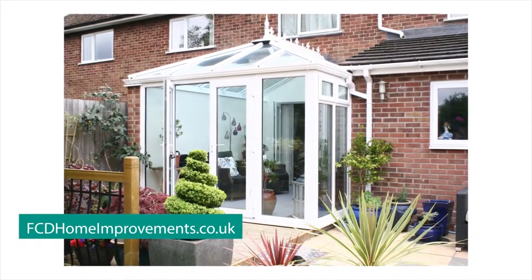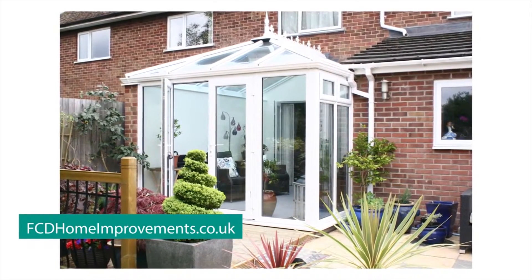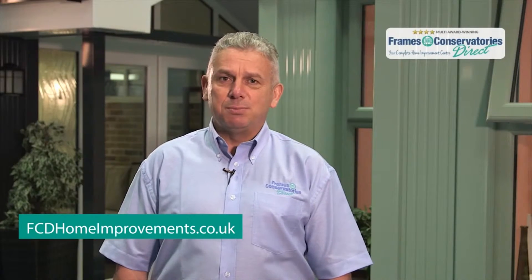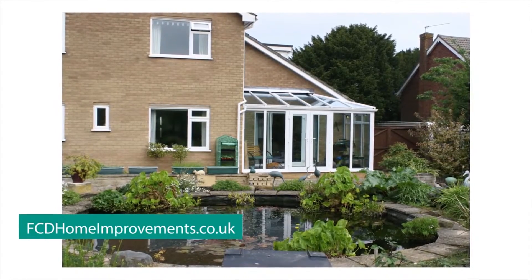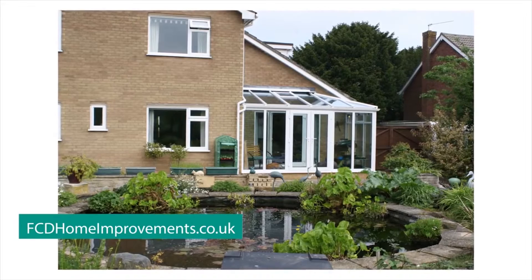Improve the quality of your home and create a space that is airy and light. Whether you want a playroom, a sunroom, or a space to relax, our conservatories add a touch of sophistication and function to any home.